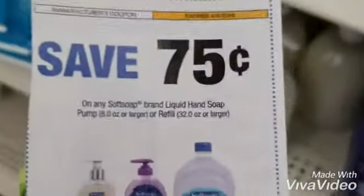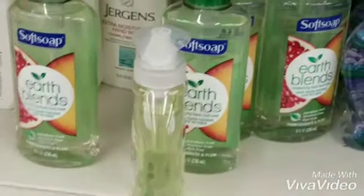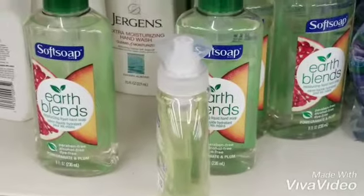The next item we're going to get — we're going to pick up four of the Soft Soap right here. The 75 cent off coupon will make each one of these a quarter.